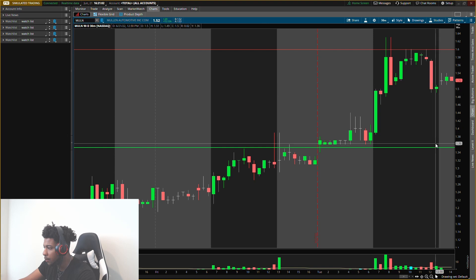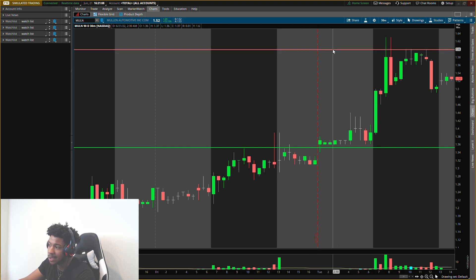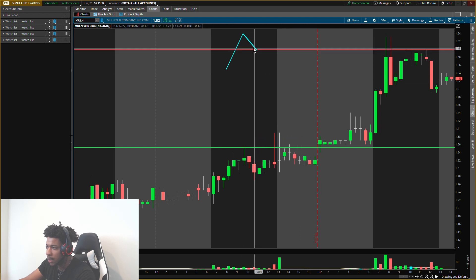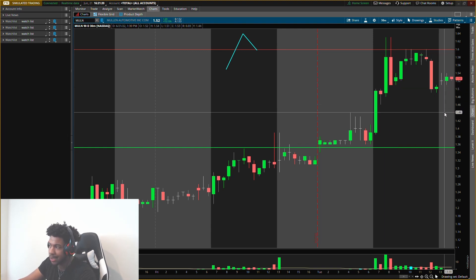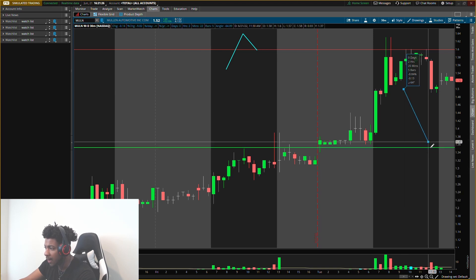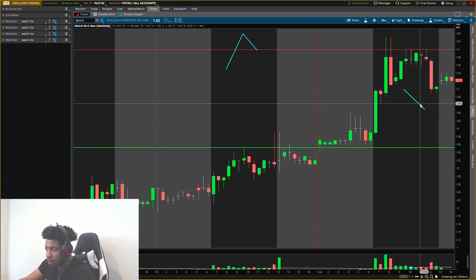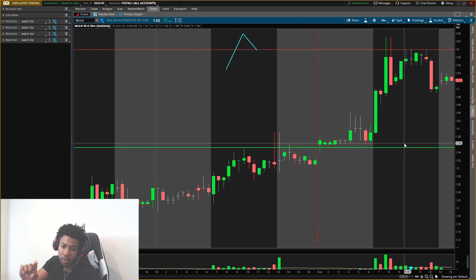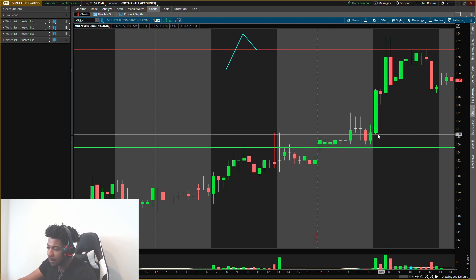Even if it doesn't pull down to the buying level and actually continues higher, then we want to see if this resistance level acts as support. Does it blow up through it and come back down to it, then act as support to send prices higher? That could be a buy. It might also lead to an intraday scalp — say it doesn't come all the way back to $1.35, maybe it goes to $1.45 and starts to show pressure. We can intraday scalp that to see it go higher. So there are multiple things we can do with Mullen, but these are the main levels.